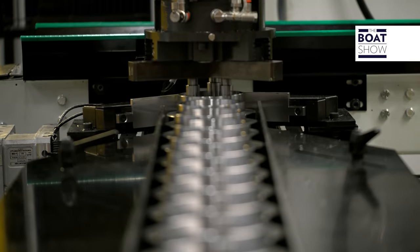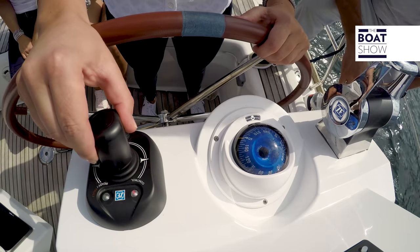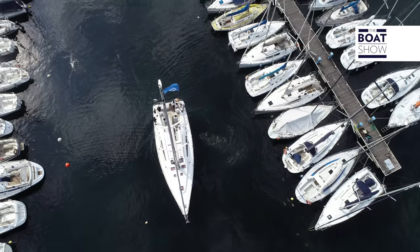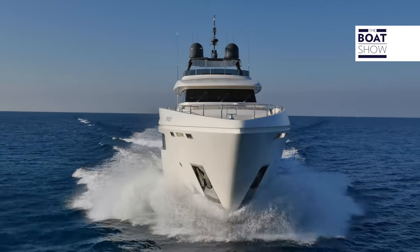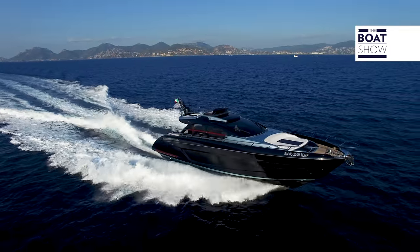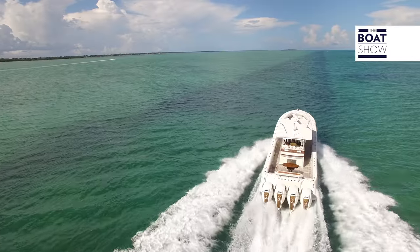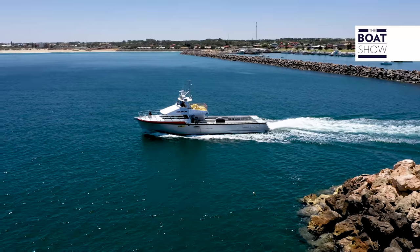ZF Padova is an Italian company and part of ZF Group. It specializes in the construction of transmissions, propulsion systems, and command and control systems for boats. We have already seen the many applications on many different types of pleasure craft. What we will do today instead is to see how ZF Marine products are used on professional workboats, where reliability and durability are even more important.